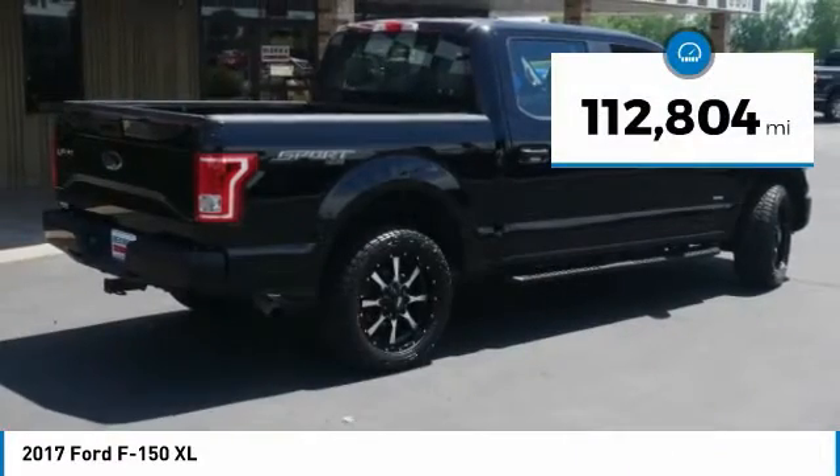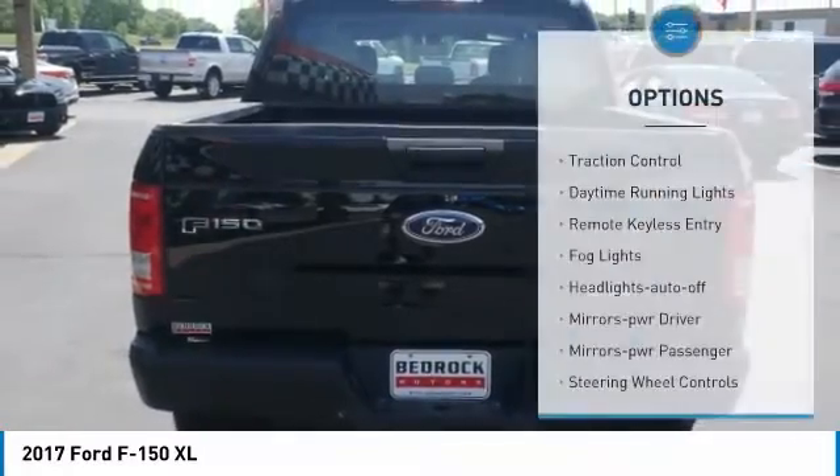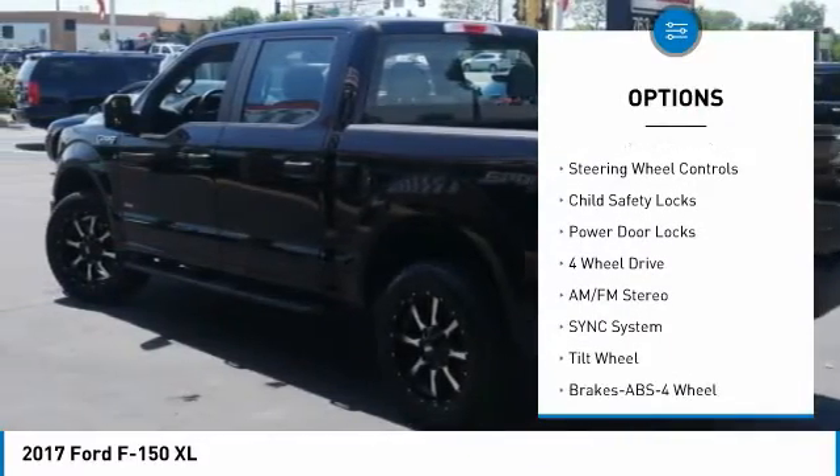This vehicle has less than 115,000 miles. Here are some of this vehicle's great options: traction control, daytime running lights, remote keyless entry, fog lights, headlights auto off.